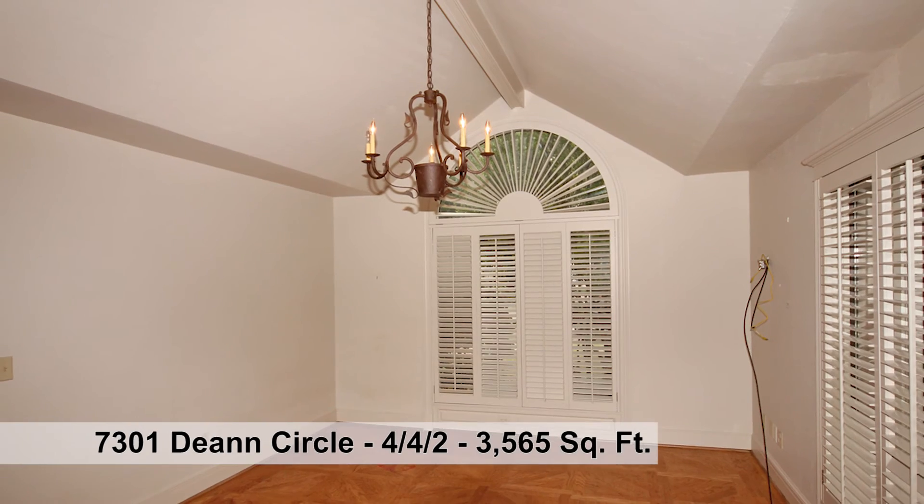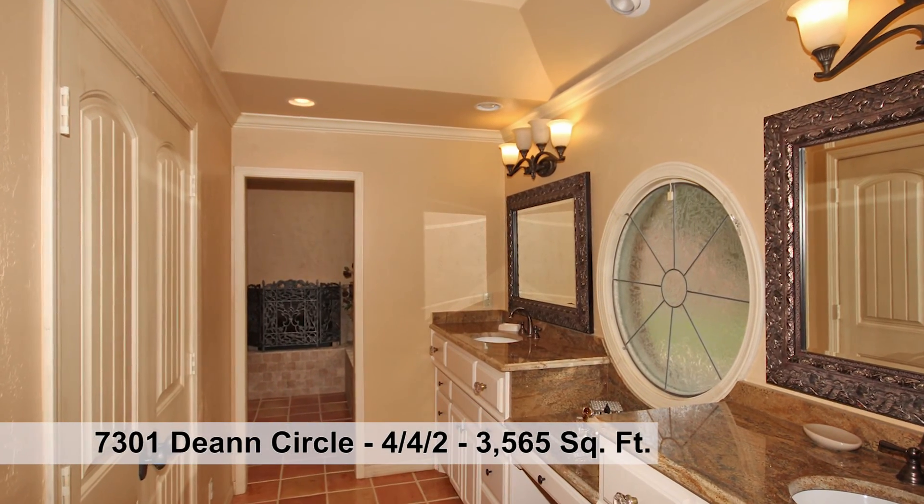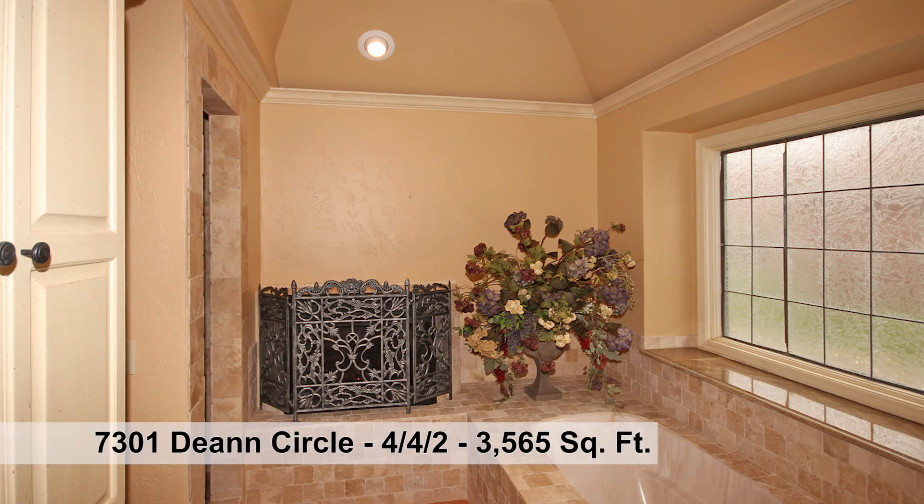The office has a palladium window for great natural light. The master suite is luxurious with a dream bath that's complete with fireplace.